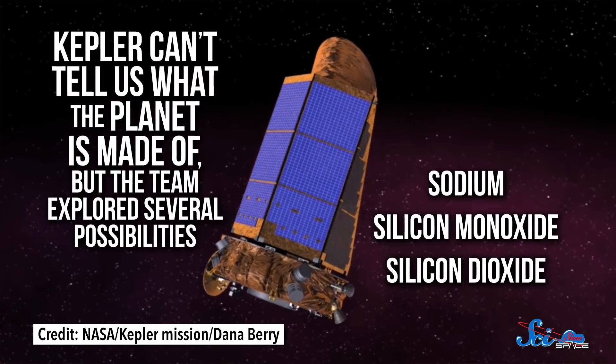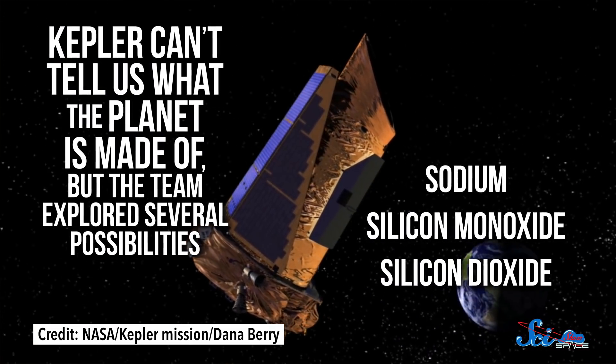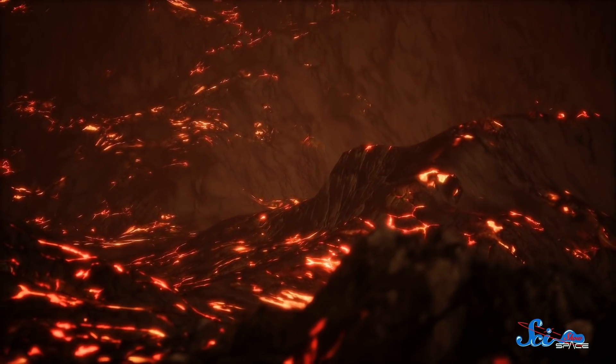Kepler can't tell us what the planet's made of, but the team explored several possibilities, including sodium, silicon monoxide, and silicon dioxide, which are all common in rocky planets. Each resulted in a world with slightly different characteristics, but the same broad strokes. As rock is vaporized into gas on the hot side, it rushes to encircle the planet, reaching wind speeds of more than 5,000 kilometers per hour. When the hot gas reaches the frozen temperature of the night side, it suddenly cools and begins to rain out. That lava rain forms a vast ocean of liquid rock up to 100 kilometers deep. The lava then slowly flows back toward the day side, where it reheats and vaporizes again — basically like Earth's water cycle, if an afternoon shower were actually a sizzling inferno of molten rock.